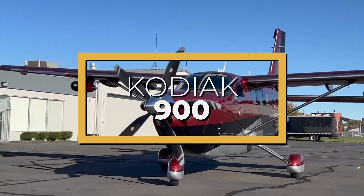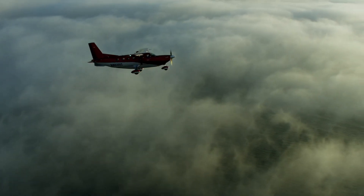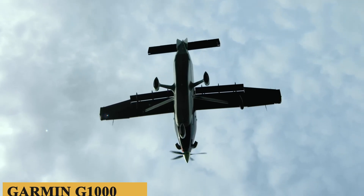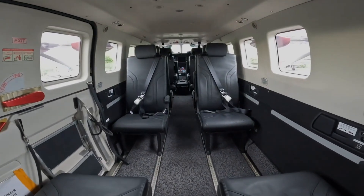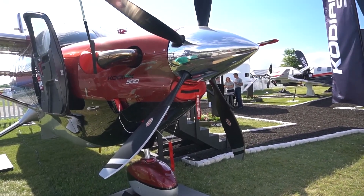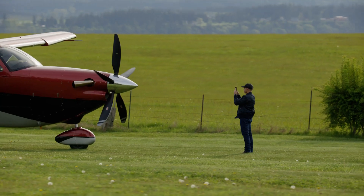This is the Kodiak 900, an aircraft that represents a monumental shift from the Kodiak 100, described by the company as a luxury SUV for the air. With a new PT6 series power plant from Pratt & Whitney, a streamlined cargo pod, the Garmin G1000 NXI up front, and a bigger cabin, the Kodiak 900 posts a maximum cruise speed of 210 knots. Today we're going inside the Kodiak 900 to talk about everything you need to know about this aircraft.